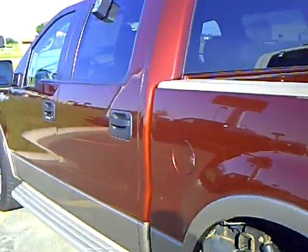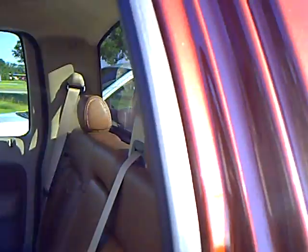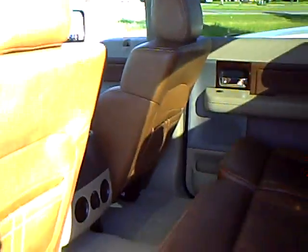This is a SuperCrew, so it's got the four doors. You'll notice the leather seats — that is saddle leather, very plush.